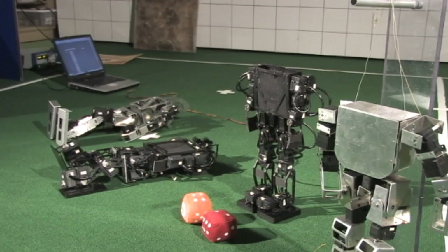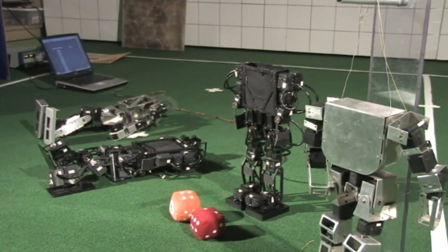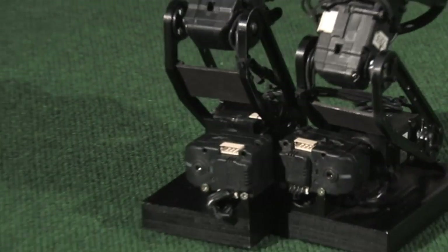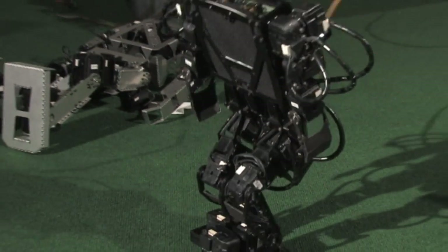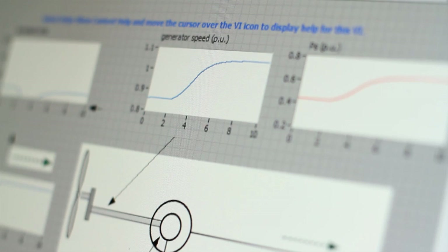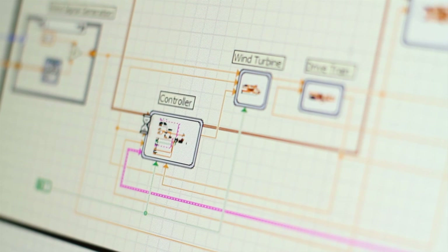DARWIN stands for Dynamic Anthropomorphic Robot with Intelligence. It's a humanoid robot. We started this project in 2004 because we wanted to understand human locomotion — what better way than to make a humanoid robot and try to make it walk? For the software, we decided to use LabVIEW because many of our students in mechanical engineering don't have full experience with computer programming, but this graphical programming language was perfect.